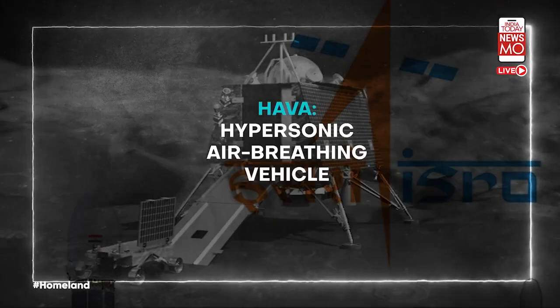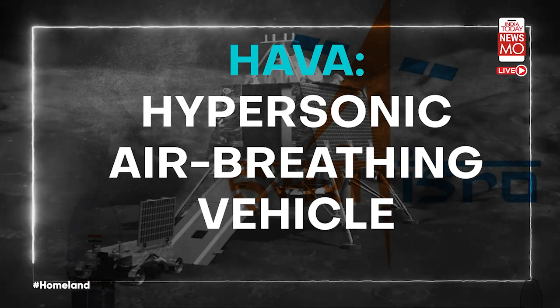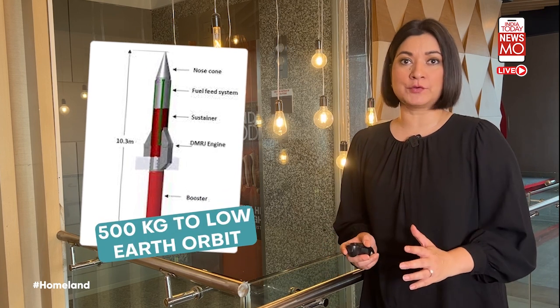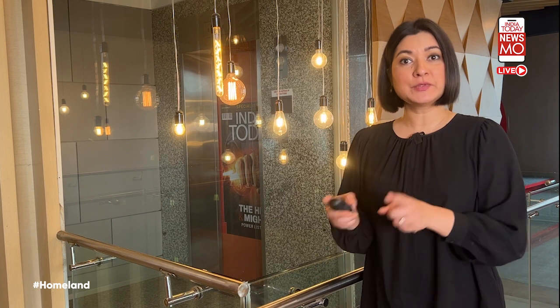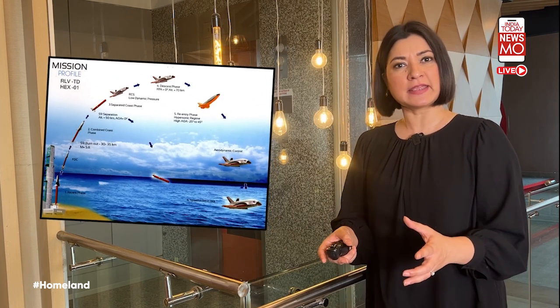India Today's open-source investigations team continues to monitor India's progress in space exploration. Finally, ISRO is also readying HAWA — the Hypersonic Air-breathing vehicle Assembly — which can deliver a payload of up to 500 kg to low-Earth orbit. Based on reusable launch vehicle technology, HAWA will be a space shuttle-like vehicle that flies on the back of a GSLV.